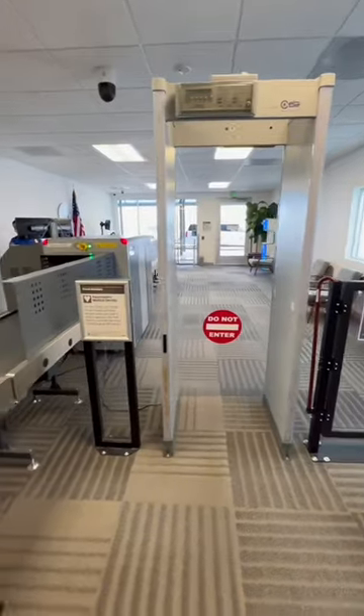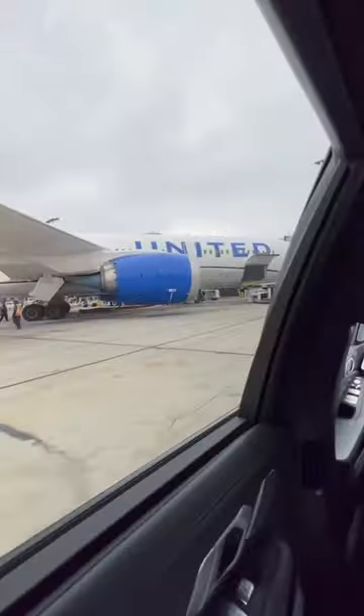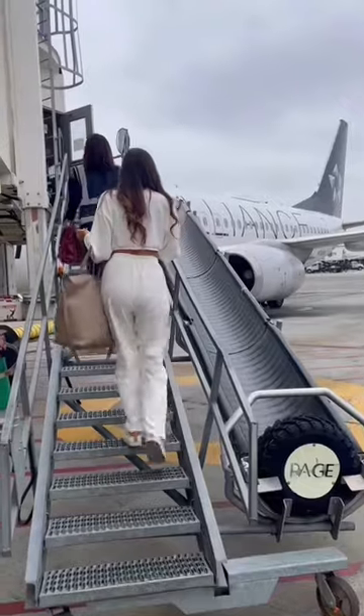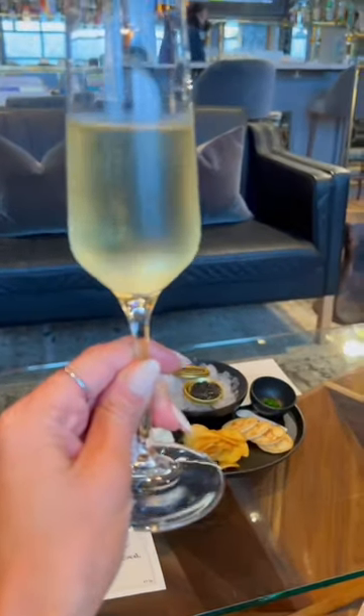Once it's time to head to your flight, you go through a private TSA screening just for you, and then you hop in one of the PS chauffeured vehicles that drives you on the tarmac straight to the side of your plane, where you go up the stairs and right to the door, skipping all lines. It's so luxe and a great way to class up your LAX experience.